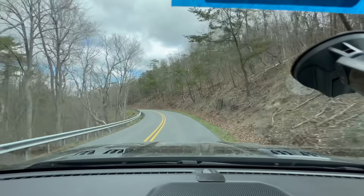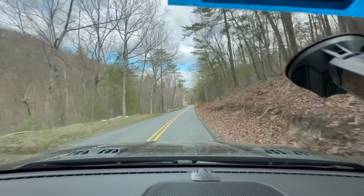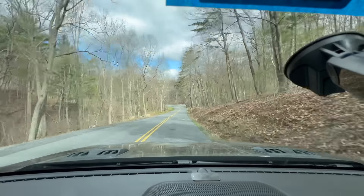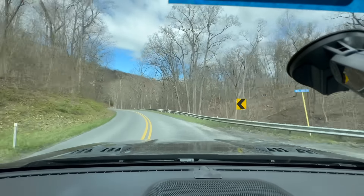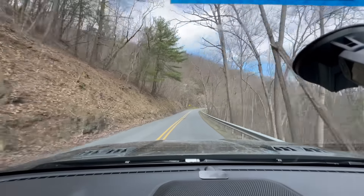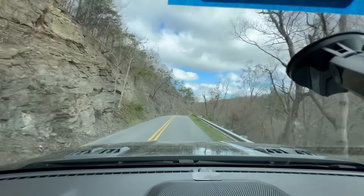The fuel door does not lock on the US-spec Ranger Raptor. When you lock the truck, the tailgate and all doors lock, but the fuel door stays open. It is an anti-tamper system, but there are two little tabs on the inner flap that can be bypassed in about five seconds, or you can use the included funnel — which costs about $2 on Amazon — to access the gas tank directly. This feature is offered in other markets but not in the United States.